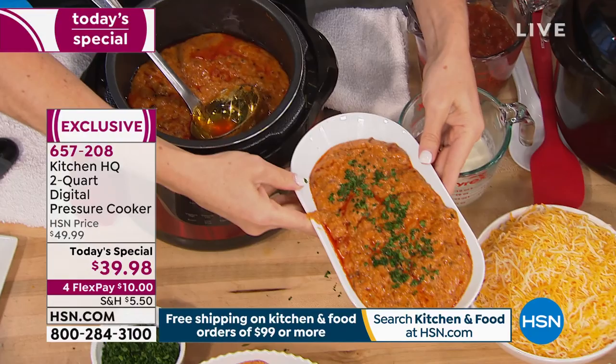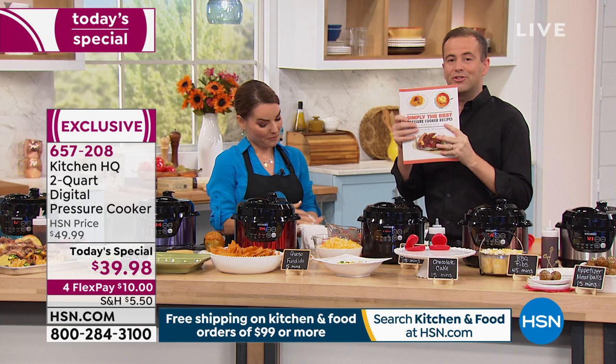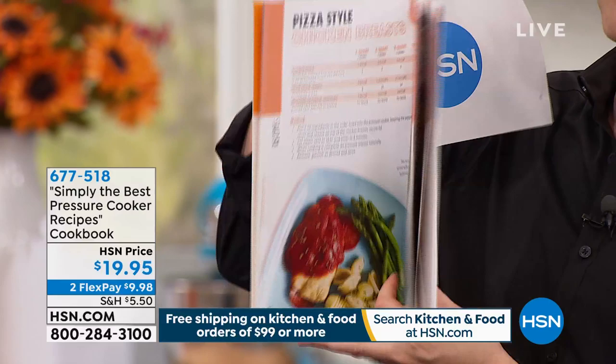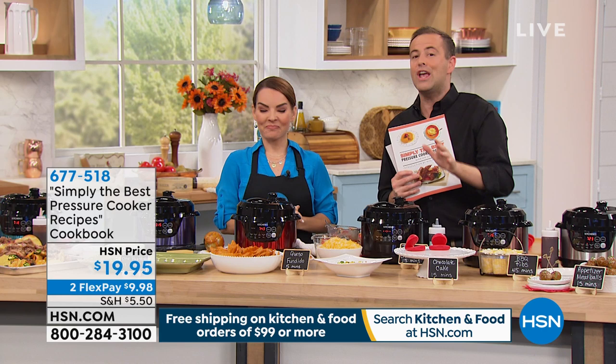We have simply the best pressure cooker recipes available tonight — a wonderful cookbook designed to be so easy with beautiful full color pictures and images, very user friendly. I cannot recommend this enough. If you need a cookbook, ask about this one — we brought it to air specifically tonight because it's a perfect match. This is the only pressure cooker today special of the year from Kitchen HQ. You can't find it anywhere else — and it's $39.98 to get it home.